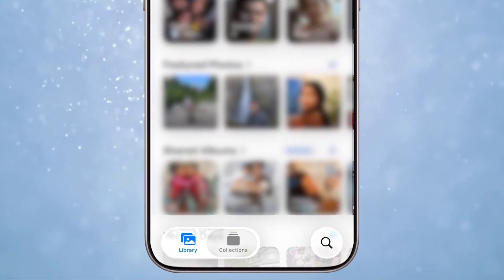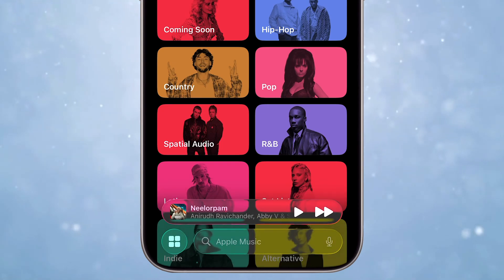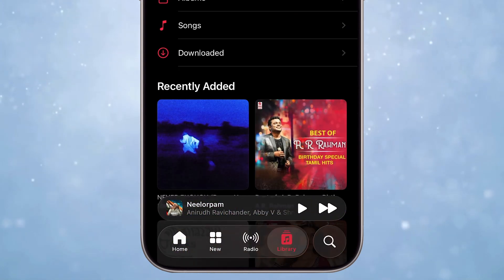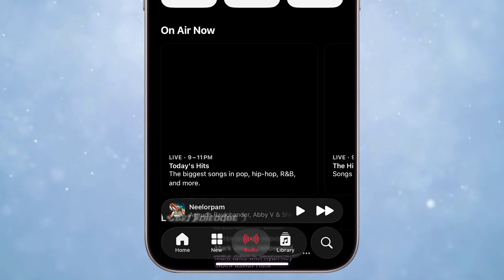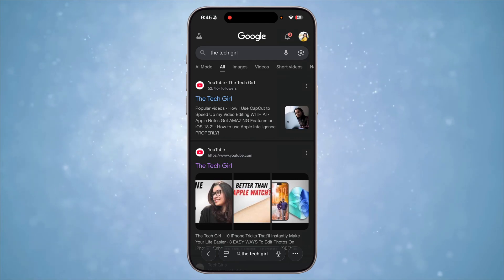This isn't a feature, but I really wanted to call it out — the sliders in the Photos app, Music app, or everywhere are so liquid-like. Sliding is so satisfying and interacts just like water.